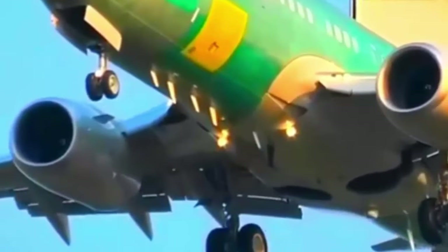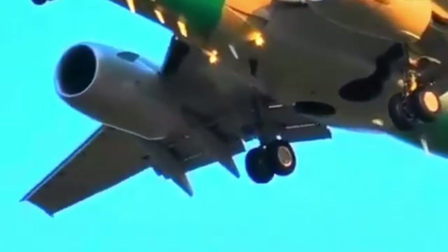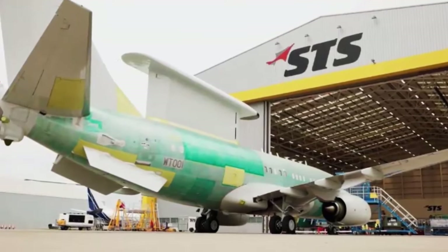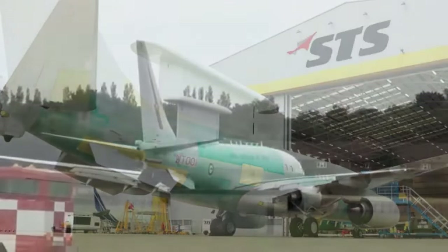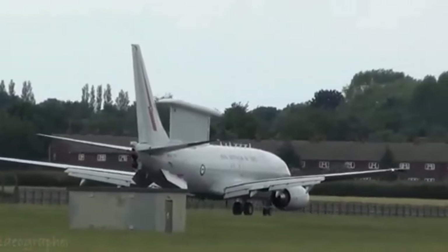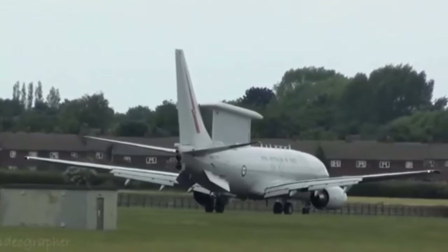In 2022, the UK's first E-7 platform received its main sensor suite. The Wedgetail is powered by turbofans for a range of 6,500 km and a speed of 853 km per hour. The aircraft will now fly to another location to be painted in Royal Air Force livery before returning to Birmingham to complete installation of the mission system.